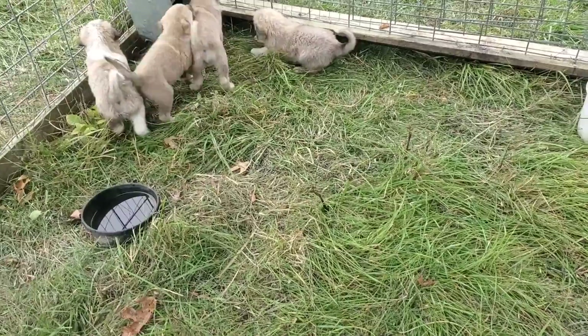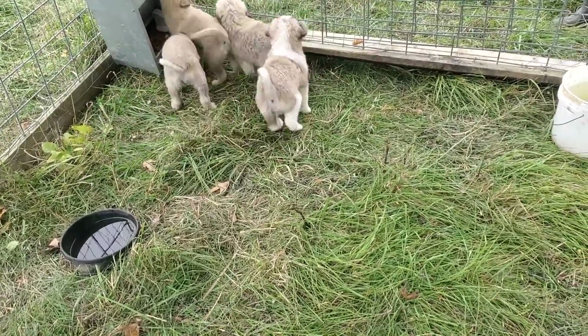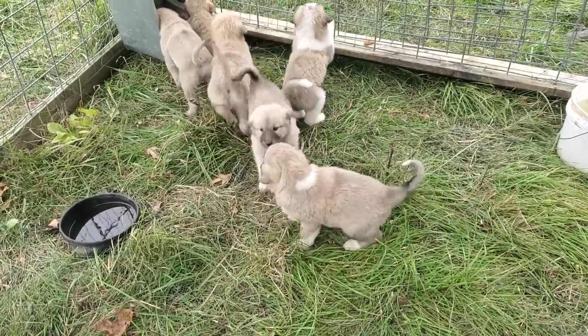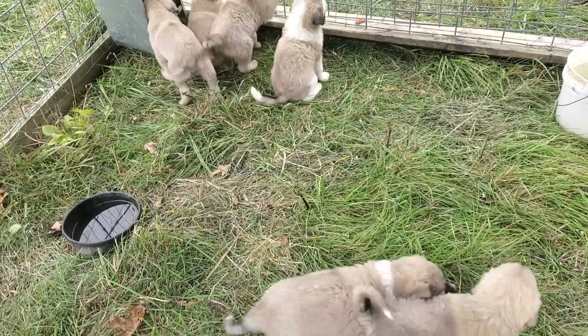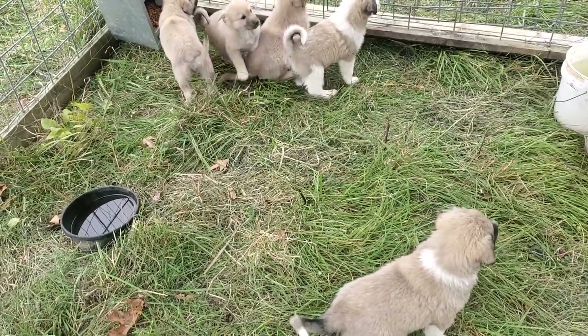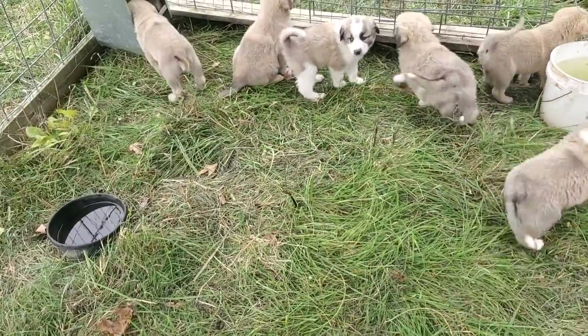Some pups develop earlier than others. I tell people: until they're a year old, you've got to be patient with them. They're just like juvenile kids — they're going to make mistakes. Stay with them, reprimand them when they do something stupid, and in a year or so you'll be able to sleep at night because these dogs are guarding your sheep.